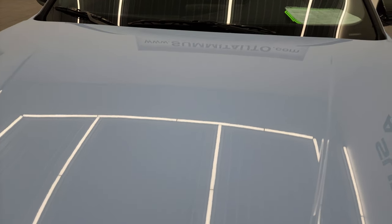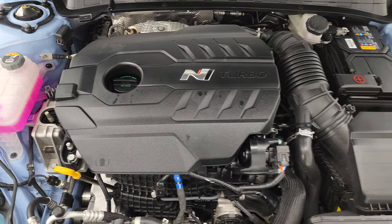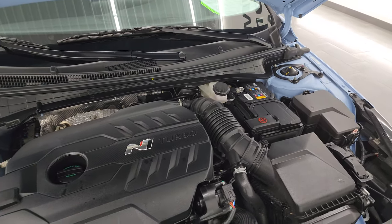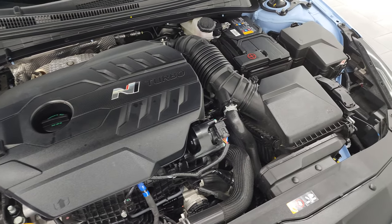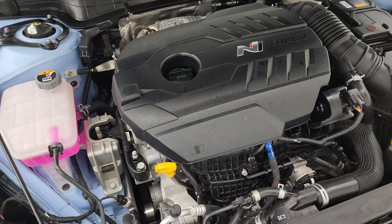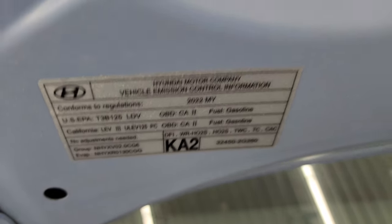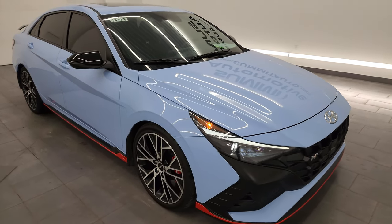Under the hood we have the 2.0-liter turbocharged four-cylinder engine — engine bay very clean, runs very smooth, 276 horsepower, which is 75 more horsepower than the 1.6-liter turbo in the Elantra N-Line package, and definitely more than the base 2.0-liter normally aspirated at only 147 horsepower. This car has been fully safetied and inspected by our service shop, has a fresh oil and filter change, all the fluids have been checked and topped off, and this car is 100% ready to go.